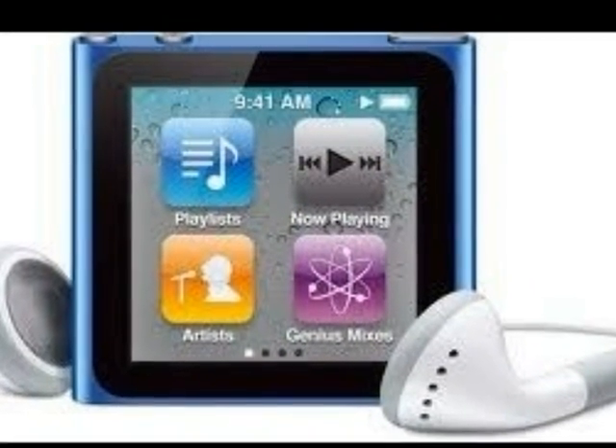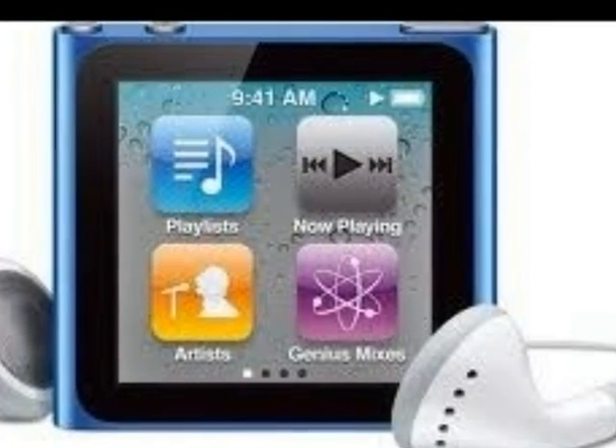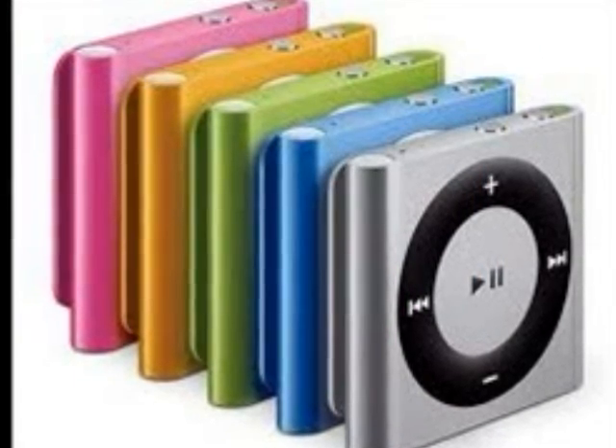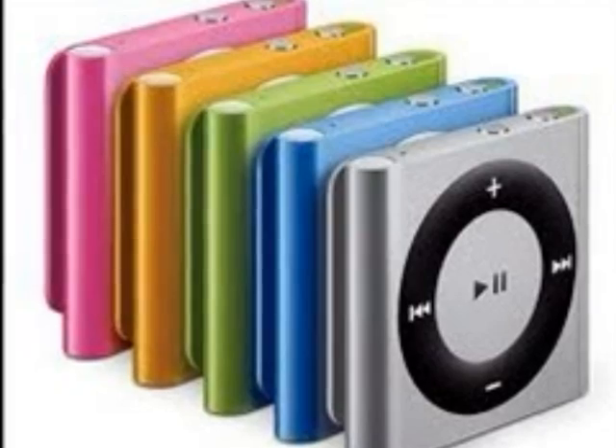In 2010, the iPod Nano becomes touchscreen with a smaller screen. In the same year, the iPod Shuffle gets updated and becomes the world's smallest iPod.